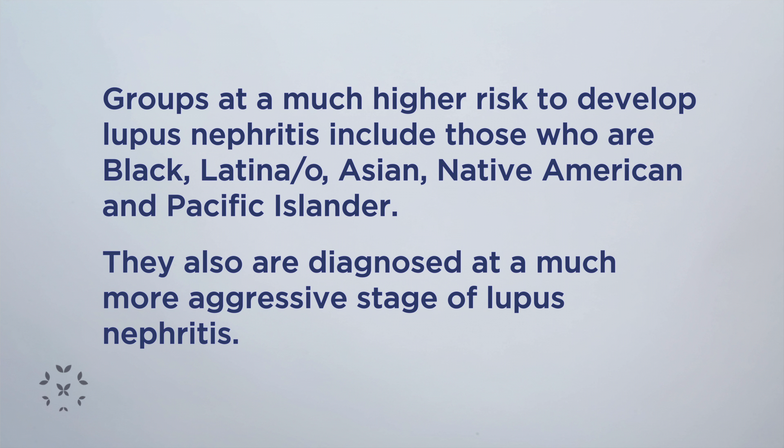Among the kinds of kidney involvement in lupus nephritis, there can be very mild classes of kidney disease and very severe classes. One of the important things to do once somebody has been found to have either abnormal levels of protein in the urine or blood in the urine...